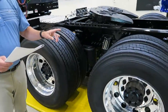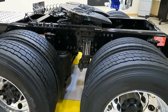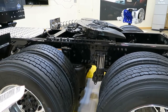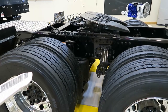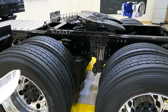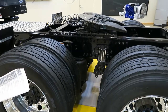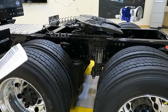We have a standard Meritor 40,000-pound rear axle with a 3.7 ratio — the pilot has a 3.55, and the remainder of the build will have a 3.7. There's a power divider lock with a switch in the cab for the rear axles, filled with synthetic rear axle lubricant. There's a 38,000-pound four-bag air suspension with a standard 52-inch spacing, common on a highway truck, and shock absorbers in each of the rear wheel positions.